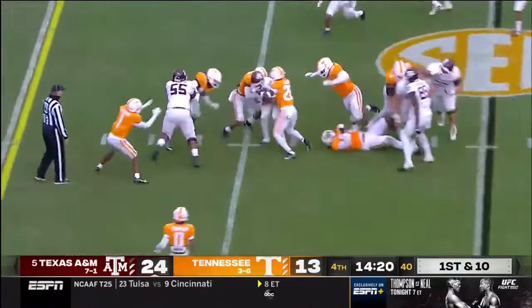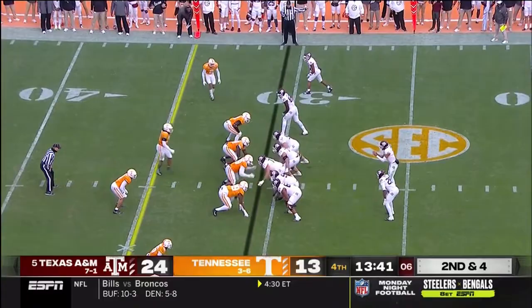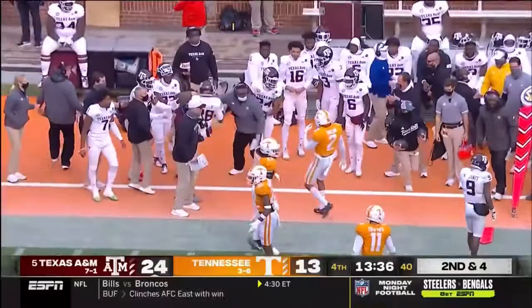Breaking tackles, Isaiah Spiller. Spiller tries to turn the corner, gets to the first down line.